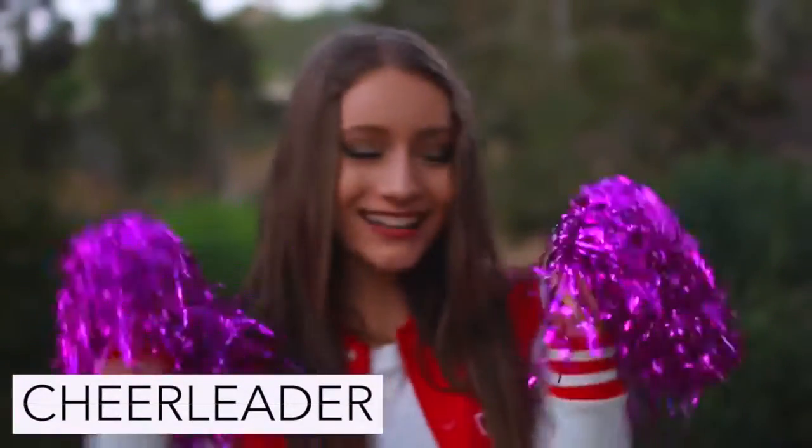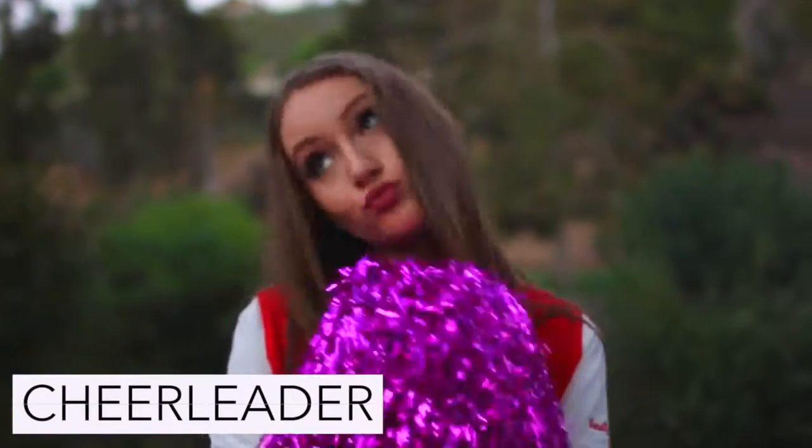To be a cheerleader you can either wear a cheerleading uniform or do what I did and wear an all white outfit with a letterman jacket over top.